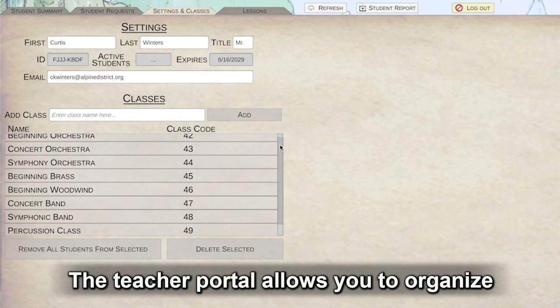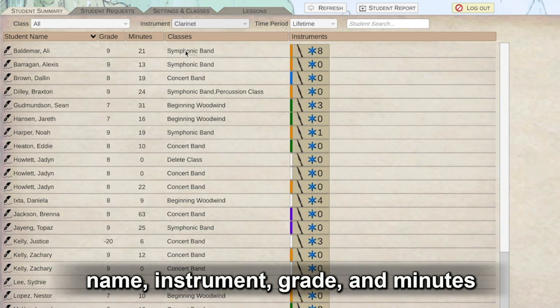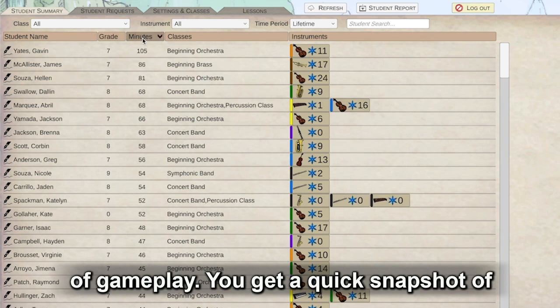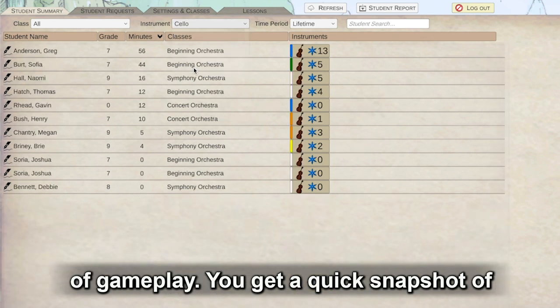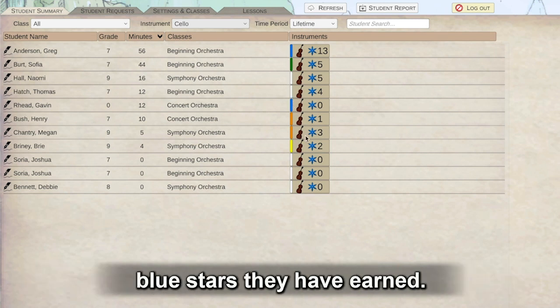The teacher portal allows you to organize students into classes and sort them by name, instrument, grade, and minutes of gameplay. You get a quick snapshot of the progress they are making through seeing their current belt color and how many blue stars they've earned.